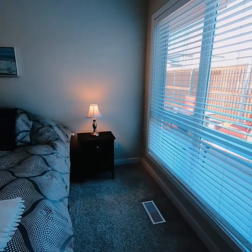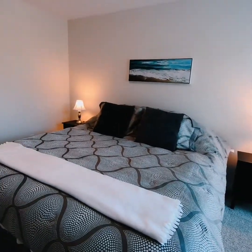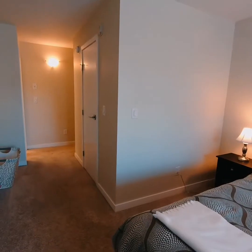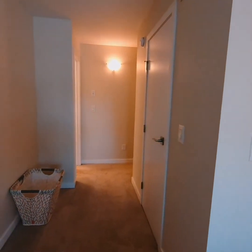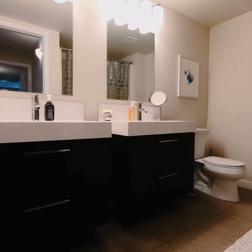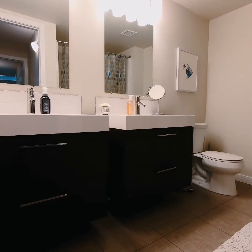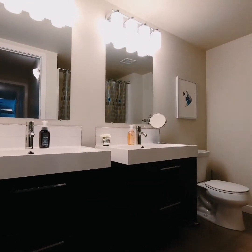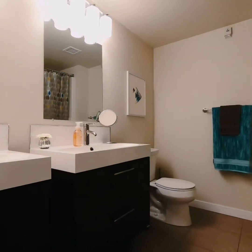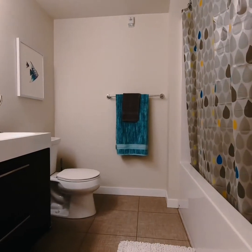The master bedroom is also very spacious — more than enough room for a king-sized bed — with a large walk-in closet and a beautiful en-suite. Bright and spacious en-suite has his and hers vanities with drawers and lots of storage, tiled backsplash, and very nice lighting. We've got a tub-shower combo just around the corner — it's a nice deep soaker tub as well.